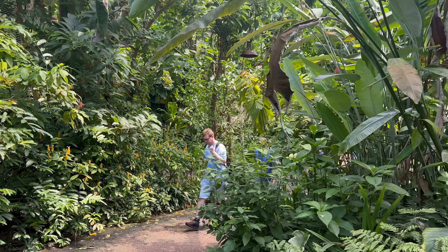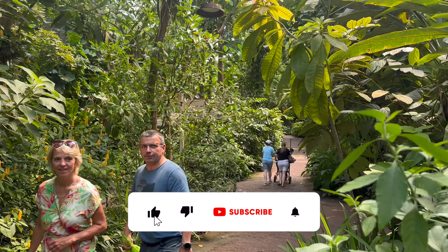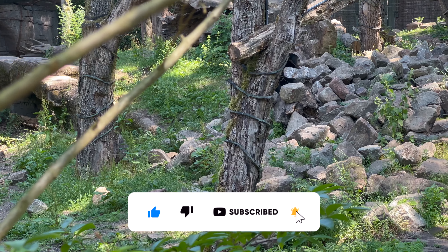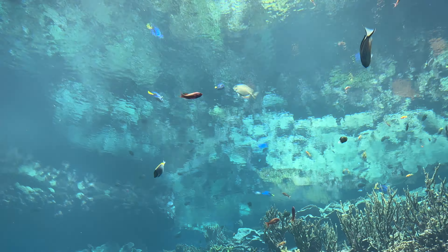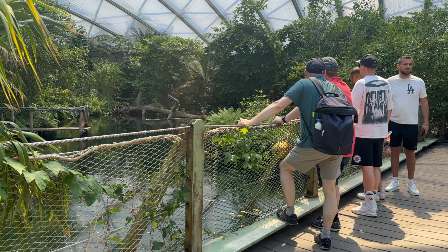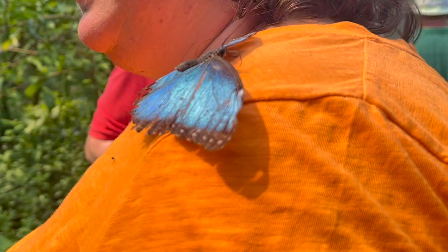Thank you so much for watching. Make sure to like this video and please leave a comment to let us know which echo display you like most. If you want to see our future videos about Dutch theme parks, make sure to subscribe to our channel. Hope to see you in the next video of Dutch Theme Park Network. See ya!